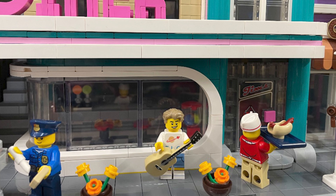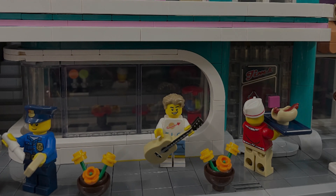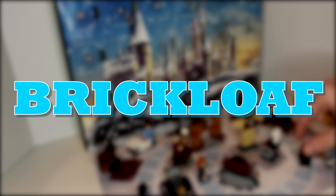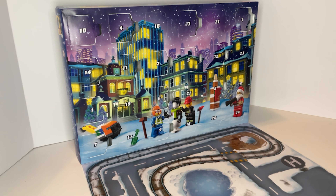Hey everyone, it's Caleb from Brickloaf and we're looking at the last week of the 2021 LEGO Advent Calendar. We're going to begin by looking at the last week of the LEGO City Advent Calendar of this year.